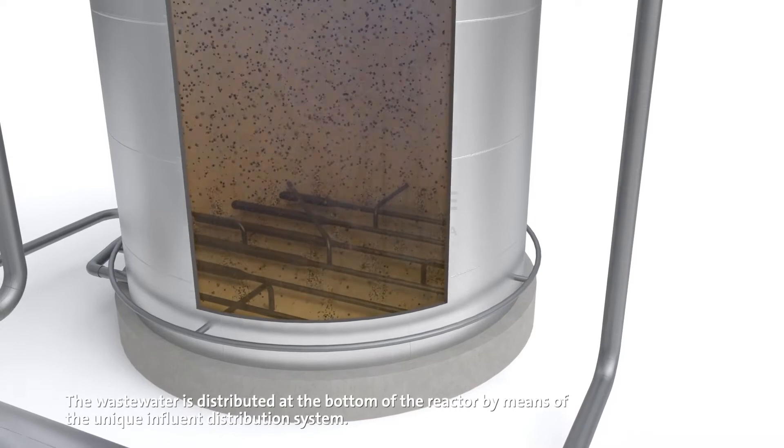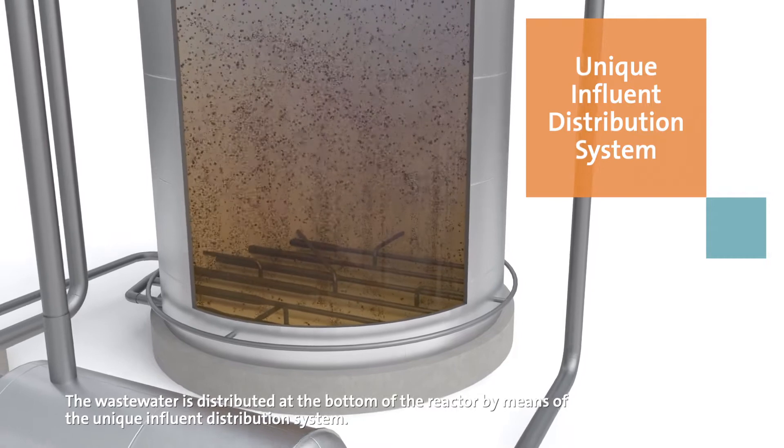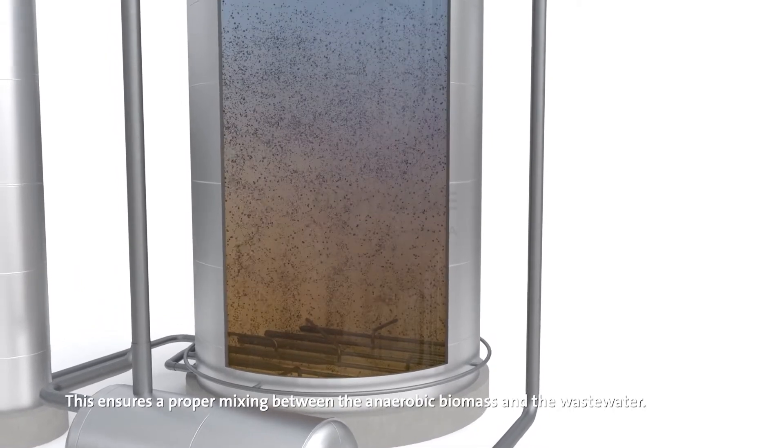The wastewater is distributed at the bottom of the reactor by means of the unique influent distribution system. This ensures a proper mixing between the anaerobic biomass and the wastewater.